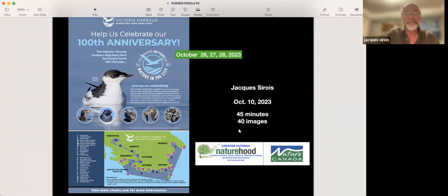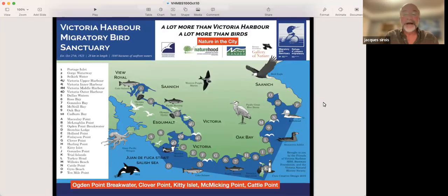Let's go to a good map immediately. There you go — a map that the Victoria Natural History Society helped me put together in 2019. Victoria Harbour Bird Sanctuary is a lot more than Victoria Harbour. It goes from Portage Inlet through the Gorge Waterway, Victoria Harbour, and all the way to Trial Islands, Oak Bay, and Cadborough Bay — 30 kilometres long.